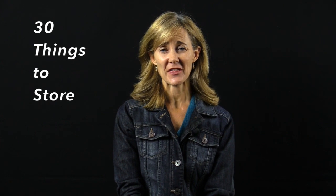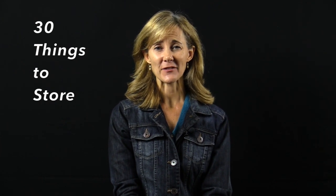Hi there, this is Shauna and welcome to 30 Things to Store. We are talking every day this month about tips for how to store things that most people commonly own and use. So today we are talking about shoes.